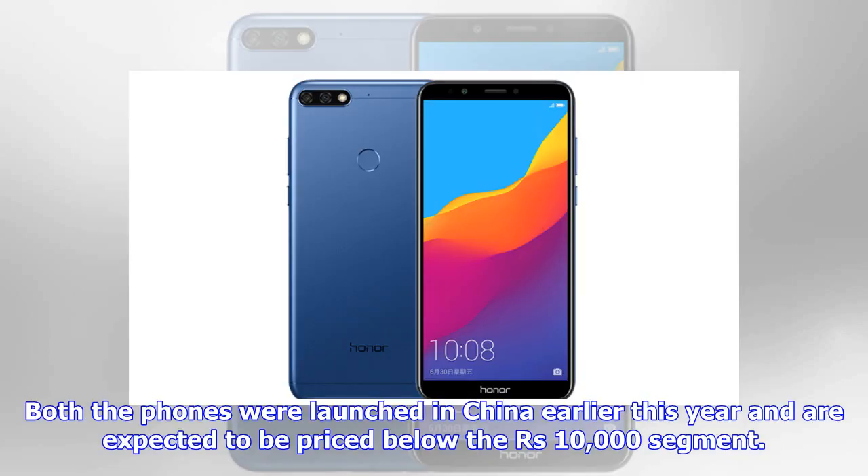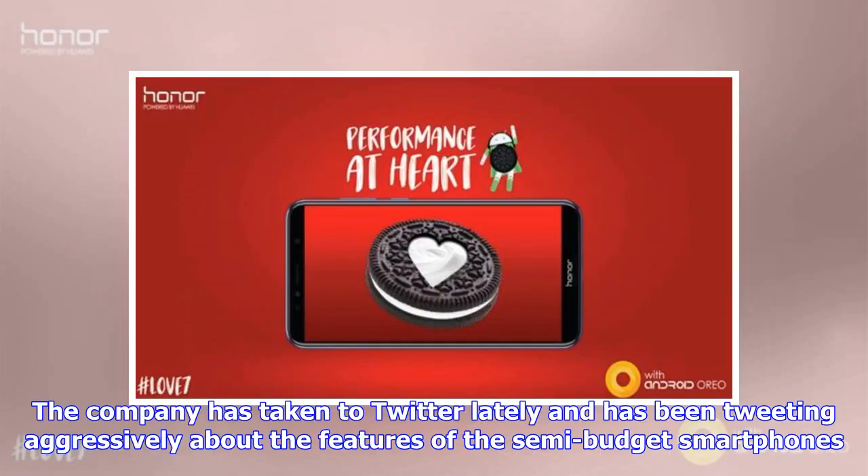Both phones were launched in China earlier this year and are expected to be priced below the 10,000 rupees segment. The company has taken to Twitter lately and has been tweeting aggressively about the features of these semi-budget smartphones.